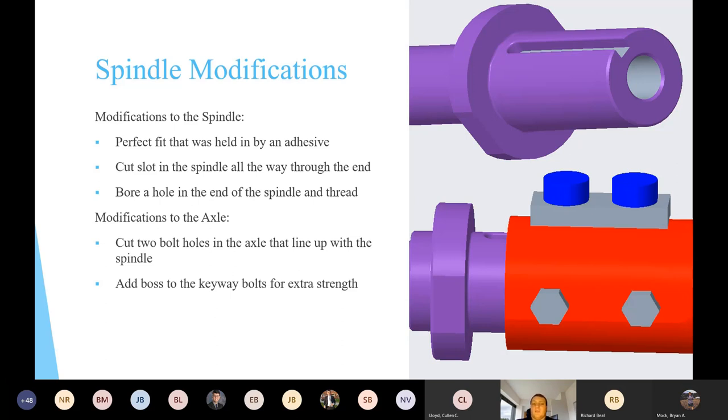A few changes needed to be made to the spindle. The connection to the axle was a perfect fit held by adhesive. Once we pried the spindle out on disassembly, we cleaned off the adhesive on both pieces, making a perfect fit that could slide when force was applied. We also added a slot in the spindle, cut all the way to the end, for two guide bolts that help guide the spindle laterally while preventing rotational movement. Additionally, two holes were cut through the axle and a boss was added to give the bolts more structure.